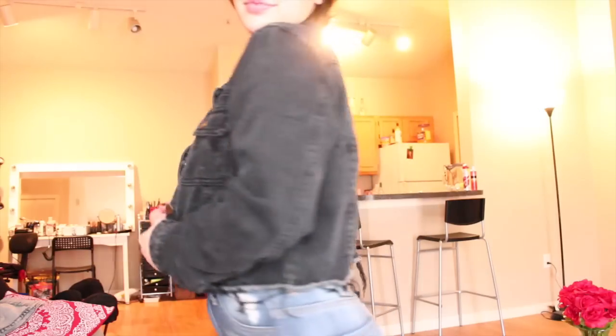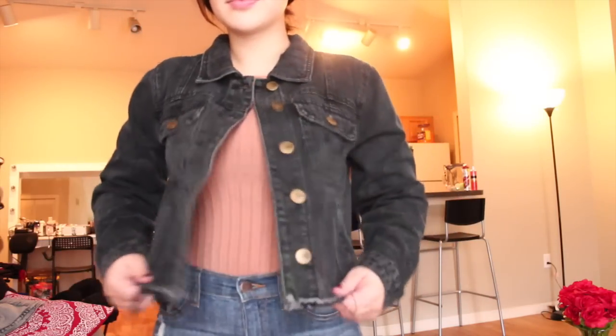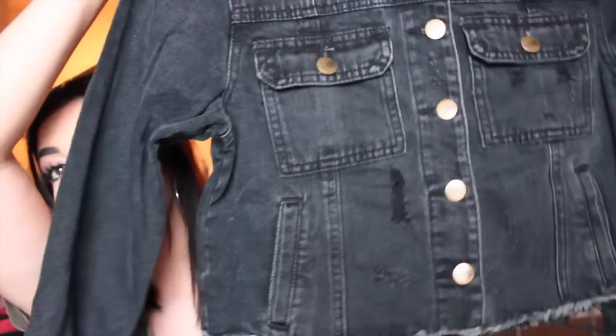Next is this jacket — I love it. It's just this black jean jacket and then it's cut off so it's kind of cropped, which I think is so cute with any high-waisted pants, high-waisted skirts, anything like that. I wanted a black jean jacket and to have one that's even cropped is even cuter.